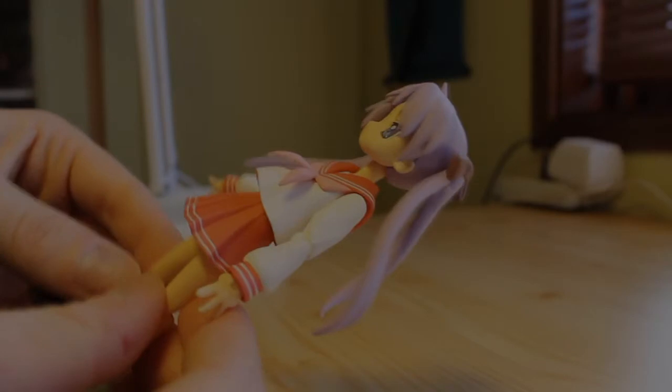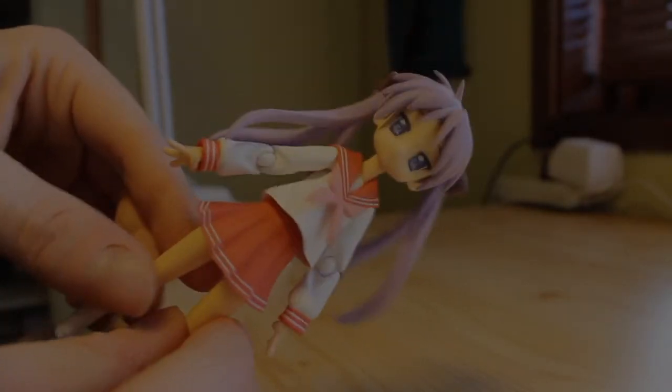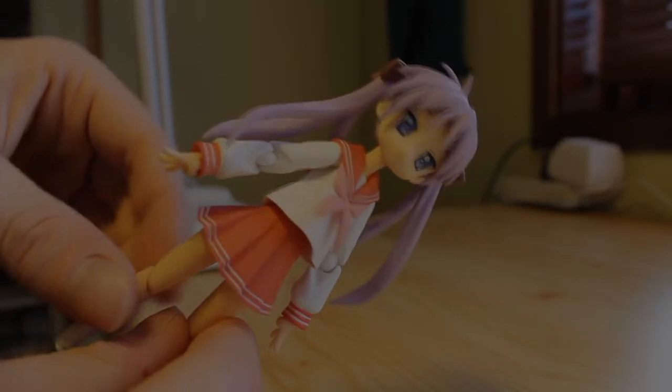I really like the look and I also like purple hair. However, personality-wise, Konata will always be my favorite. She's cute too, but that applies to all Lucky Star characters. The articulation on this one is just like the others.